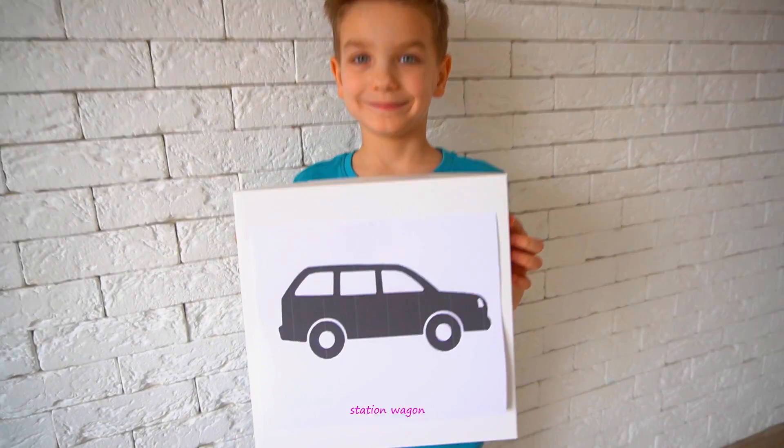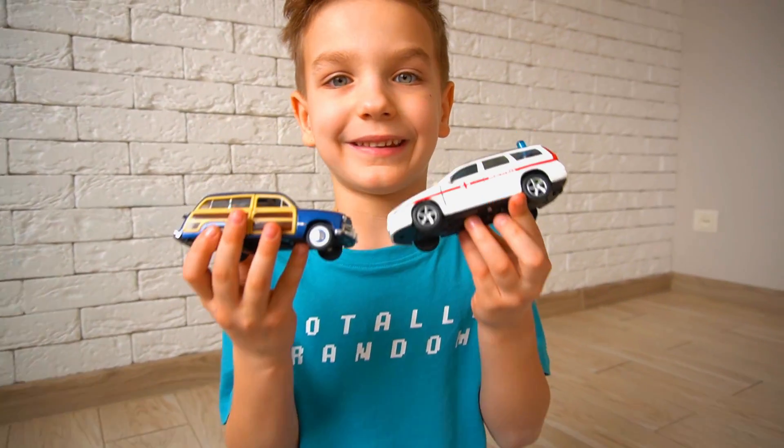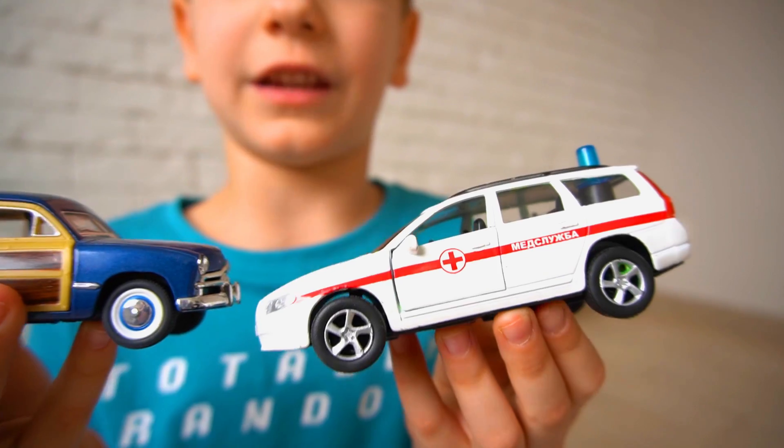Station wagon! A station wagon is a car with four doors and a large cargo area.